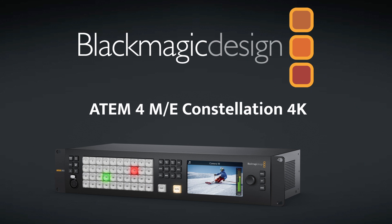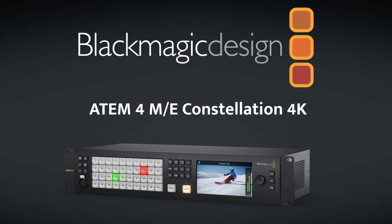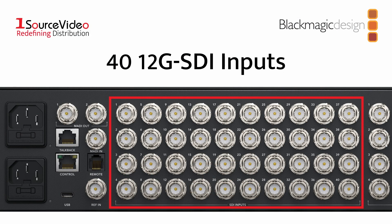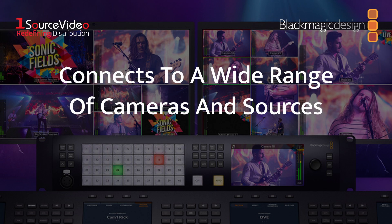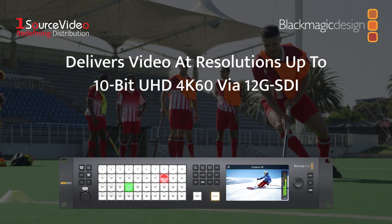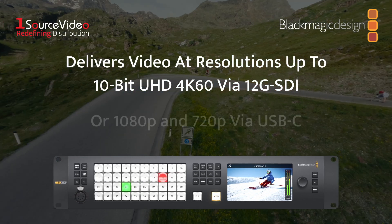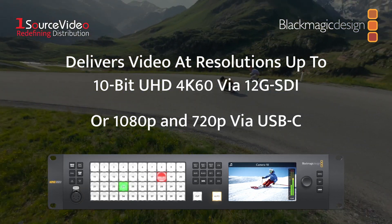Blackmagic Design's ATEM 4ME Constellation 4K is the largest and most powerful 4K switcher in the Constellation family. It features 40 12G SDI inputs and 24 12G SDI outputs and connects to a wide range of cameras and sources. It's capable of delivering video at resolutions of up to 10-bit UHD 4K60 via the 12G SDI program outputs, or 1080p and 720p webcam outputs via USB-C.